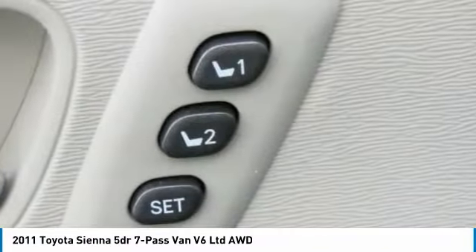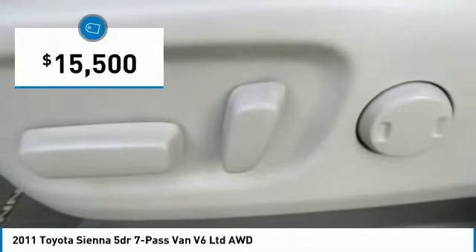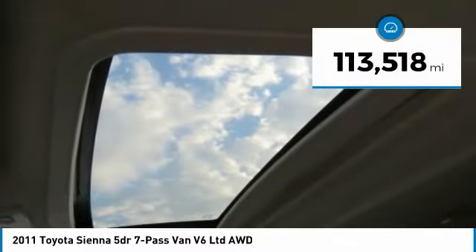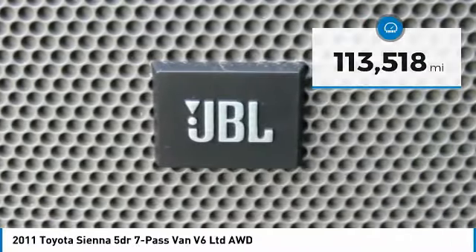It's easy to see that Sienna is built with the whole family in mind and is priced below $20,000. This vehicle has less than 115,000 miles. Here are some of this vehicle's great options.